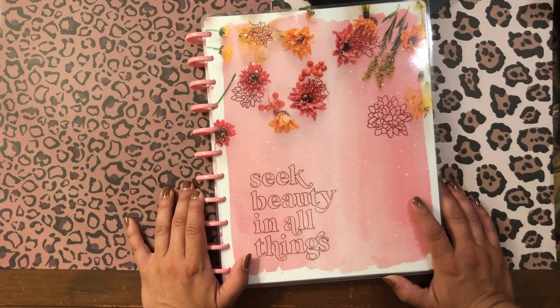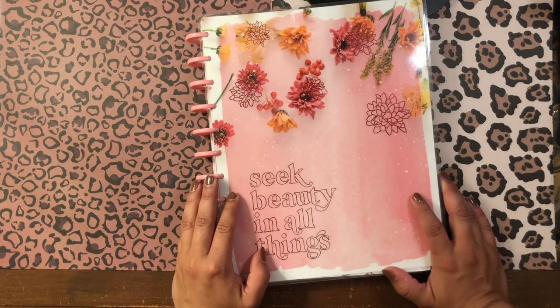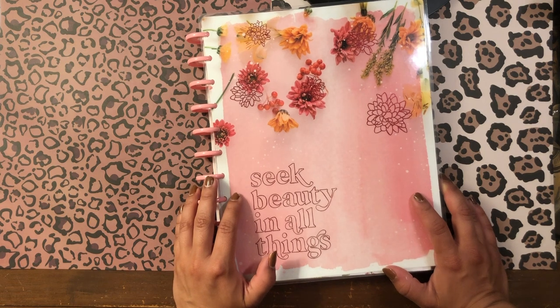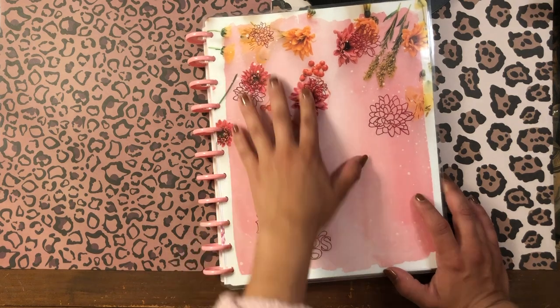Hola, buenas noches — good evening, my beautiful people! Welcome back to the channel. I'm so glad you could join me for another planner video. It's your girl Daniela, Miss Four Lizard, and this is going to be Part Two of my mega planner clearance haul — planners on a budget, planner babe on a budget haul.